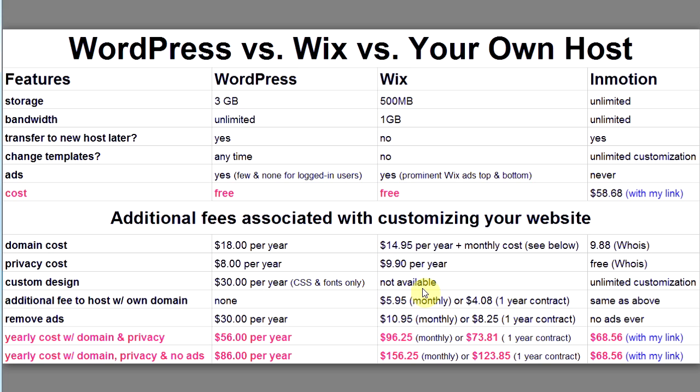If you want custom design options with WordPress — like the ability to change the CSS, fonts, and similar things — you pay $30 per year. Those CSS customizations are not available with Wix, but with Wix you can change fonts and move things around with drag-and-drop, which is very flexible. However, Wix will not allow you to edit the CSS.